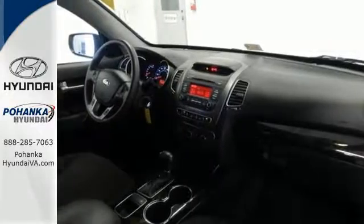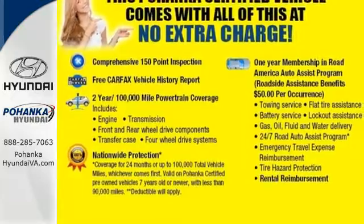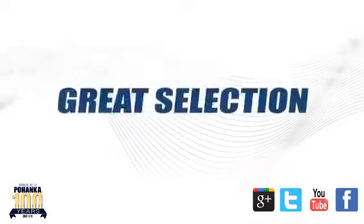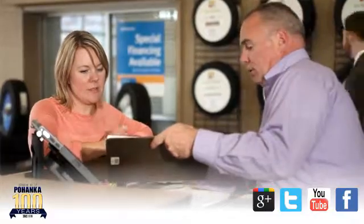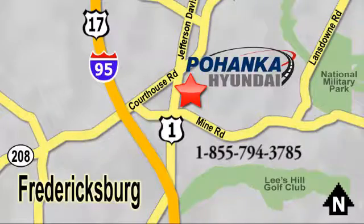Make your next road trip memorable in this Kia Sorento. Great service, great selection, and low prices — that's why Pohenka Hyundai of Fredericksburg is a great place to buy a car. Visit today, located on Route 1 in Fredericksburg, Virginia.